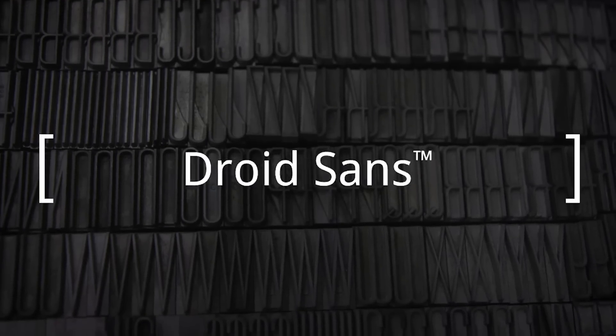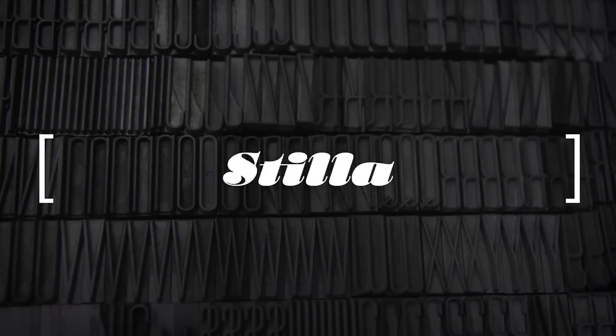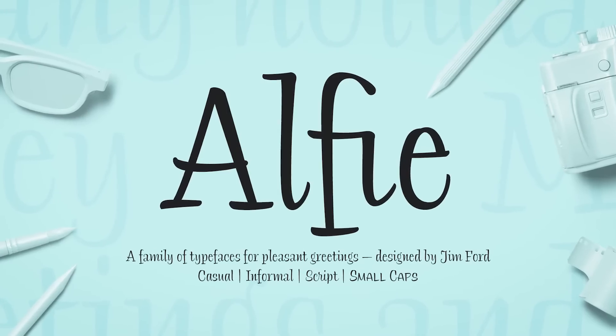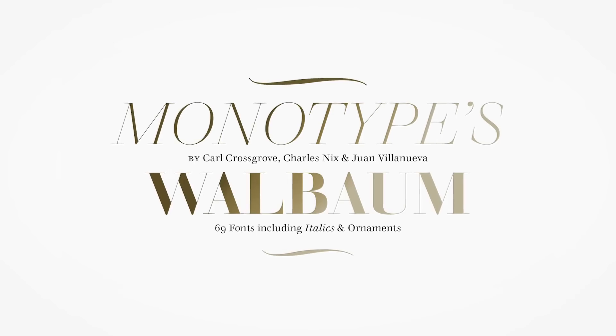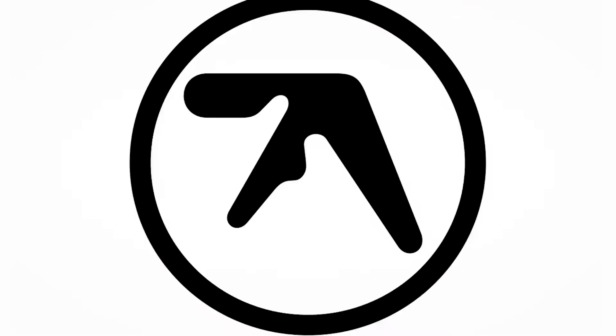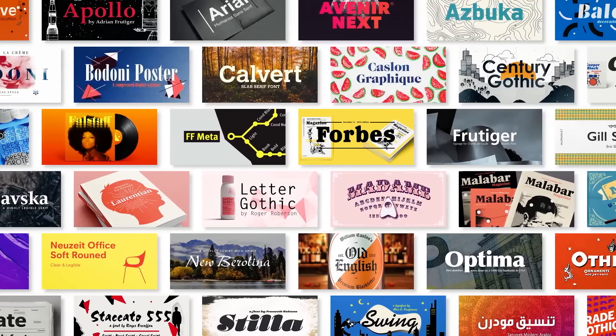The scale of the Monotype Library is the biggest library of type that has ever existed in the world. It gives us a much more robust palette of options to offer customers. There are three ways that we help customers as studio members. The first is navigating the library, just finding the typeface that they need.